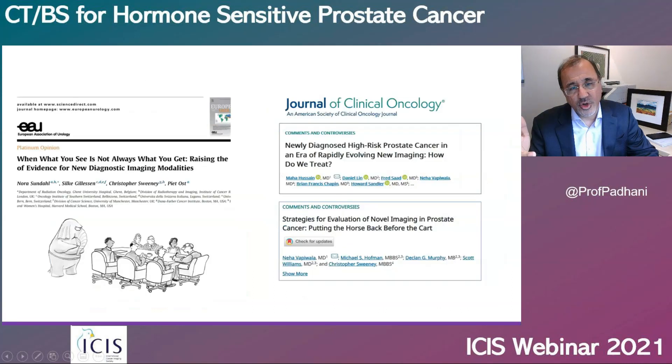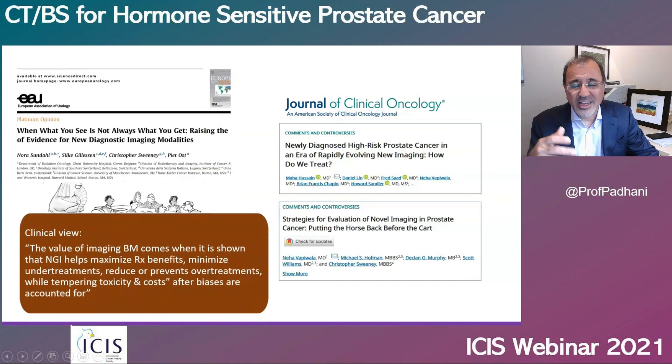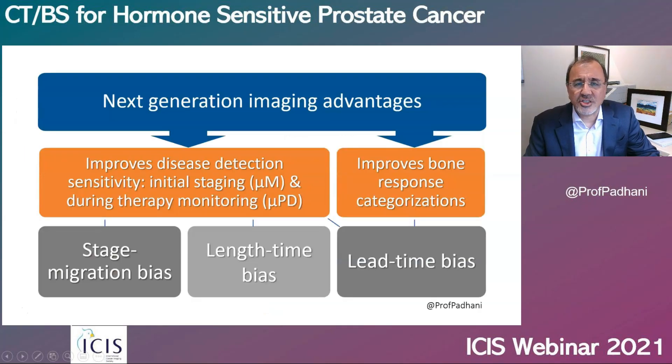My clinical colleagues agree that the value of next-generation imaging comes when you can show it maximizes treatment benefits, minimizes undertreatments, and reduces or prevents overtreatments, while tempering costs — and next-generation imaging always costs more after biases are taken into account. We know that next-generation imaging detects microscopic metastatic disease, but it also detects micro-progressive disease. This leads to three biases: stage migration bias, length time bias, and lead time bias.